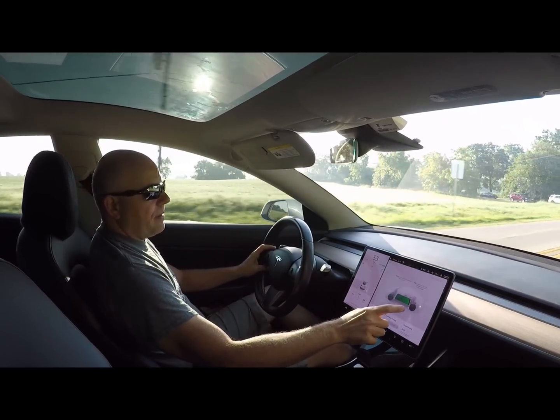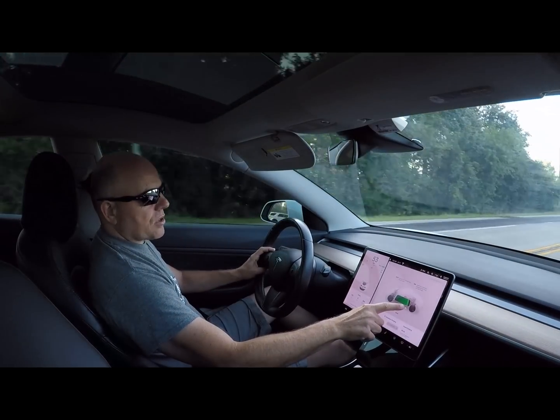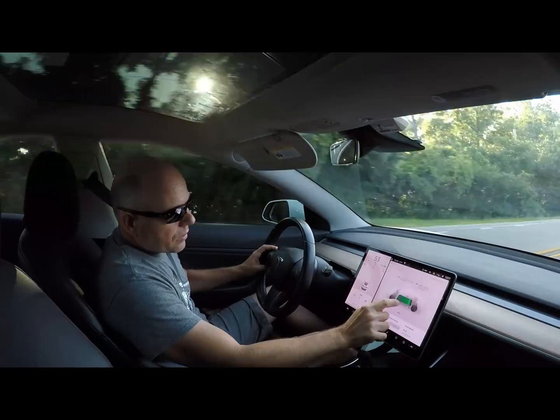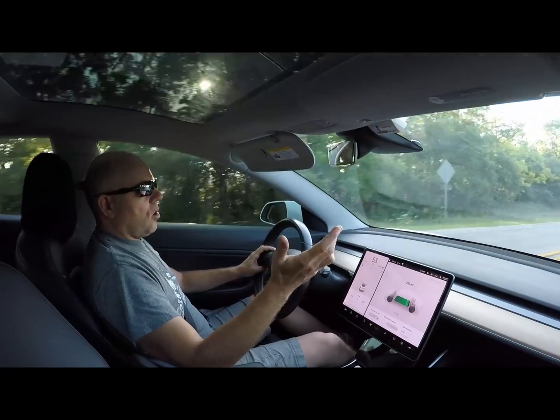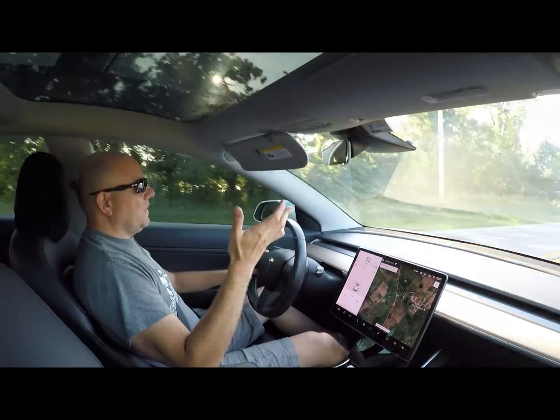When you go in the settings to set the charge limit, I have it set at 100% right now because we were going on a trip. But I'm going to drop it back down to 80%, which is where it would normally be anyway.